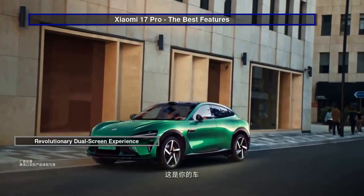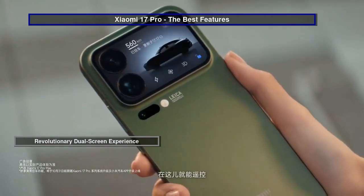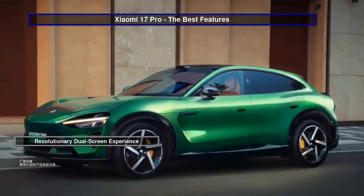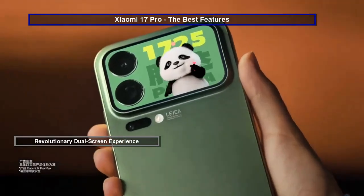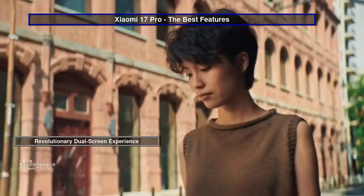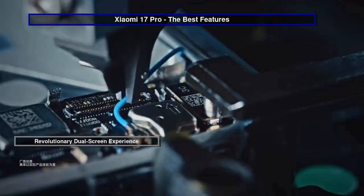Imagine controlling your music, checking notifications, or even snapping a selfie with the main camera, all from the back of your phone. These full-width displays offer a 120Hz refresh rate and an astonishing 3,500 nits of brightness, ensuring clarity and vibrancy in any light.